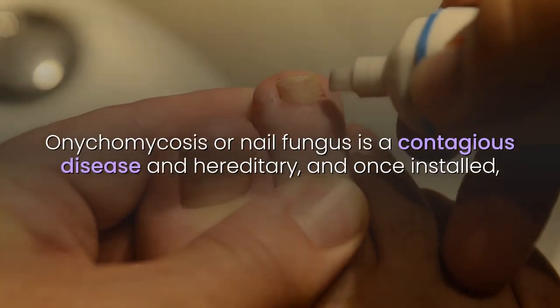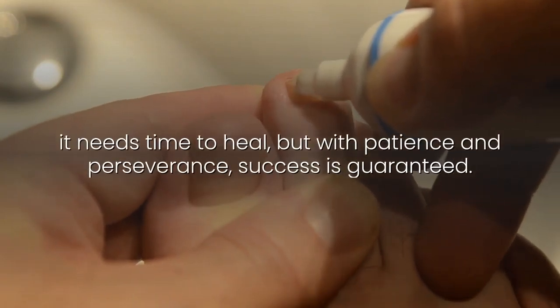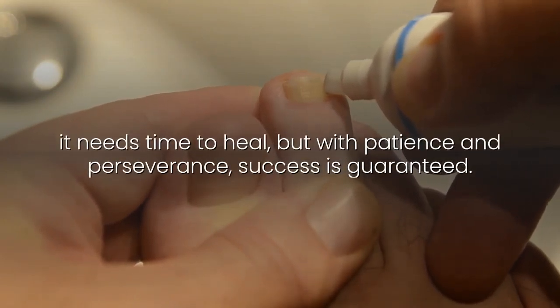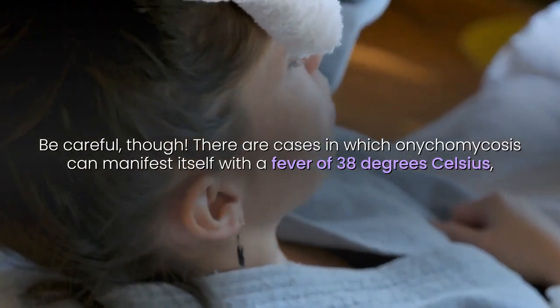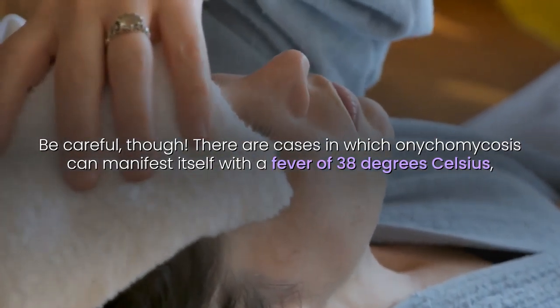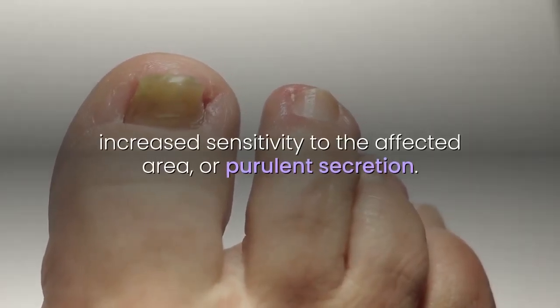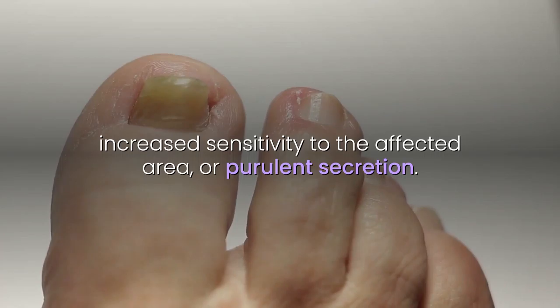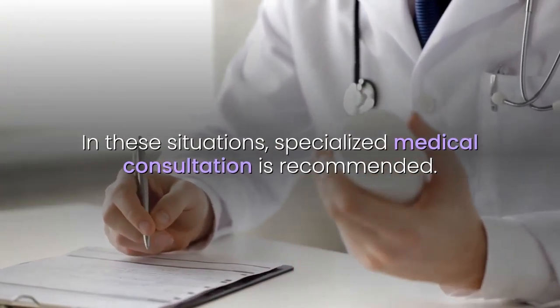Onychomycosis or nail fungus is a contagious and hereditary disease, and once installed, it needs time to heal, but with patience and perseverance, success is guaranteed. Still, be careful. There are cases in which onychomycosis can manifest itself with a fever of 38 degrees Celsius, increased sensitivity to the affected area, or purulent secretion. In these situations, specialized medical consultation is recommended.